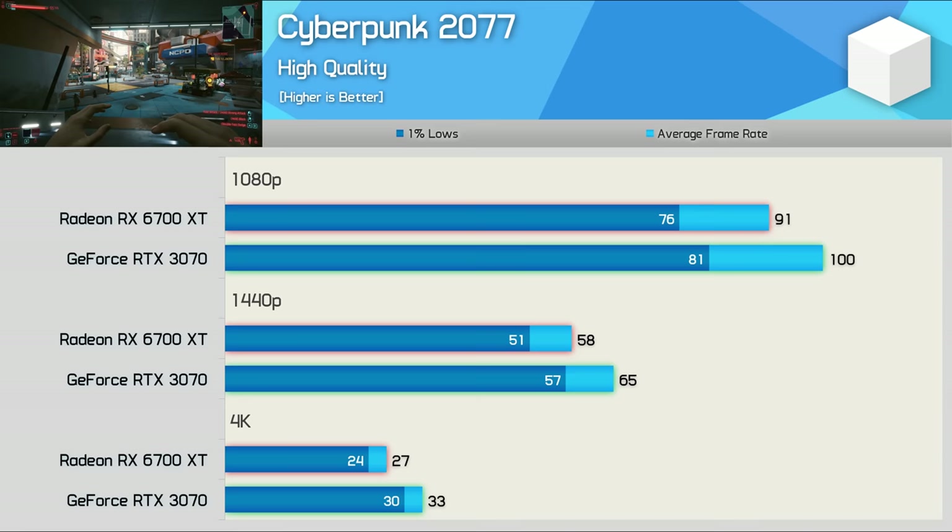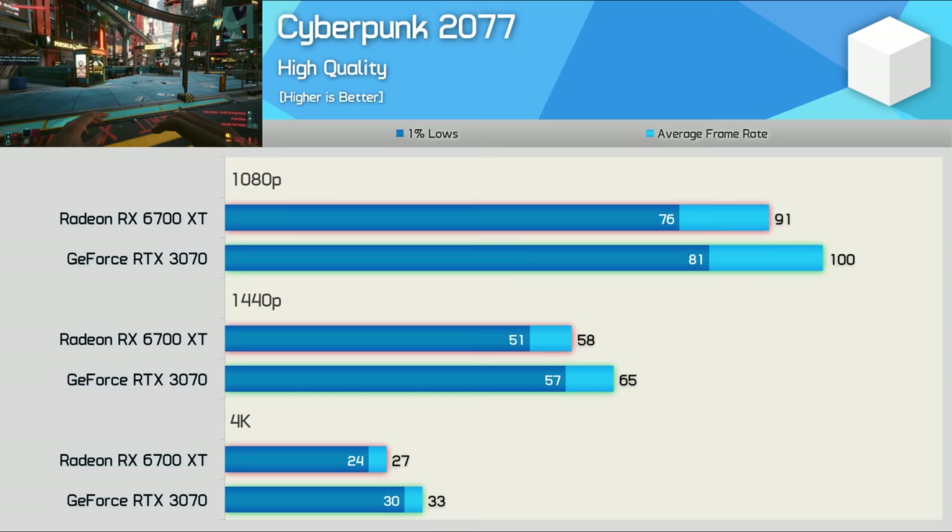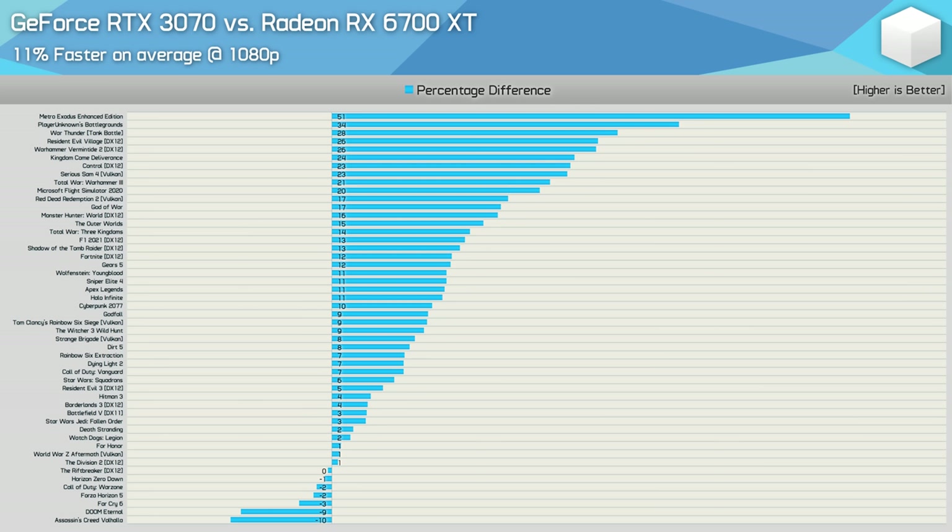The last game we'll look at individually is Cyberpunk 2077, where the RTX 3070 offered 10% more frames at 1080p, 12% more at 1440p, and 22% more at 4K — though neither was suitable at 4K with well under 60fps on average, which isn't what you'll want from a GPU at these price points. Based on this dozen or so games, the RTX 3070 looks well ahead for the most part, especially at higher resolutions, but before drawing conclusions let's look at the data across all 50 games tested.